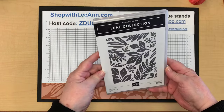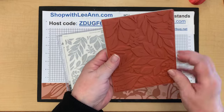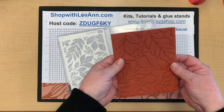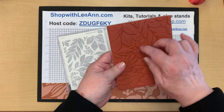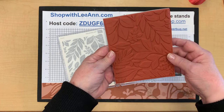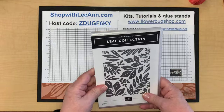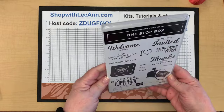Everybody received the Leaf Collection stamp set. My plan — inspired by Tracy — is to cut it up into individual pieces so I can use them separately and put them back together on my big block when needed. I think I'll use them a lot more when they're cut up. This will be great for techniques and you'll see me using it very soon.